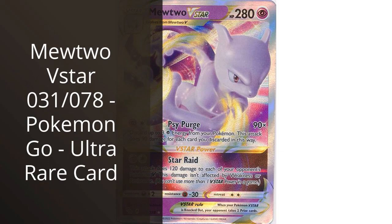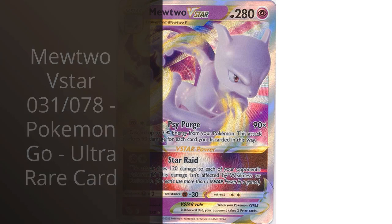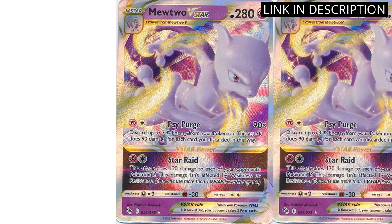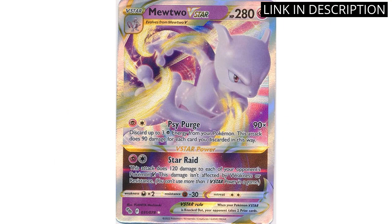I recently purchased the Mewtwo V-Star 031078 card for my Pokemon Go collection, and it's quickly become one of my favorite additions. This ultra-rare card is not only visually stunning with its holographic design, but it's also incredibly powerful in battles. Its ability to deal massive damage and knockout opponents has made it a valuable asset in my deck.